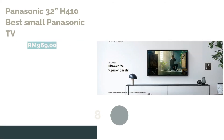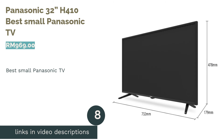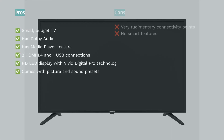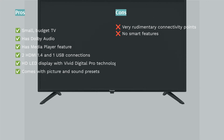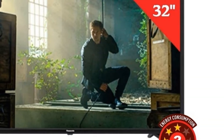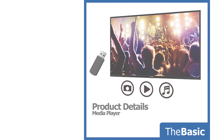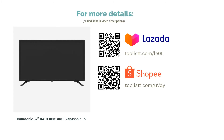The next product is the Panasonic 32 H410, our pick for best small Panasonic TV. The Panasonic H410 is a small TV ideal for small spaces. Like the G300, this LED TV targets the budget market, so only basic connectivity — HDMI 1.4 and USB ports — should be expected, along with a media player feature for multimedia playback. Users reported great visual quality for its price, owing to its HD resolution and Vivid Digital Pro. Its overall product quality was commended, and it is Dolby Audio equipped.